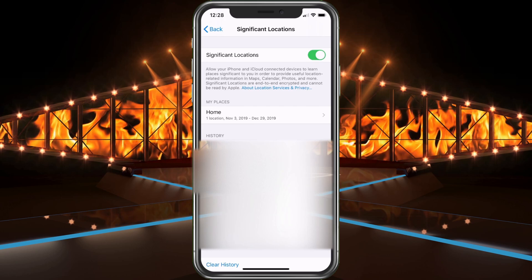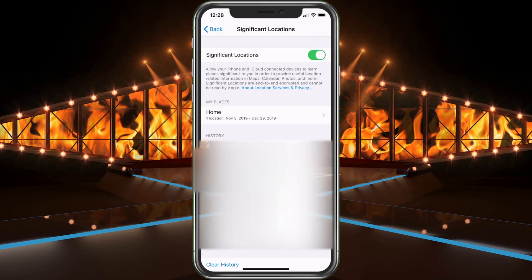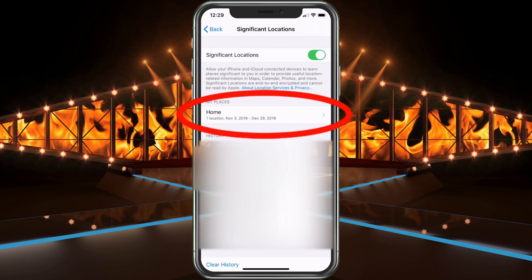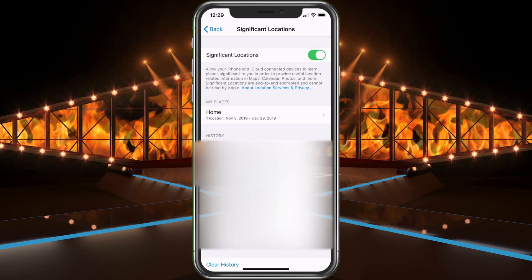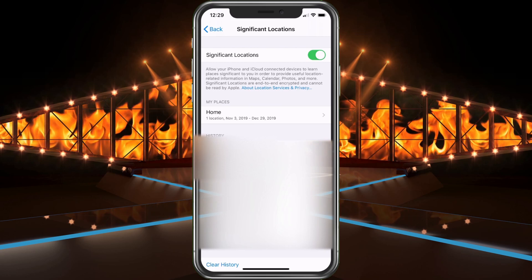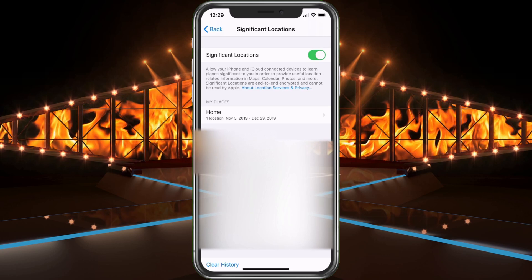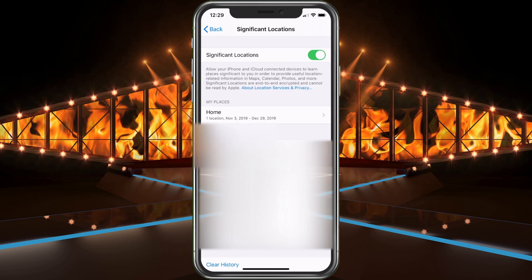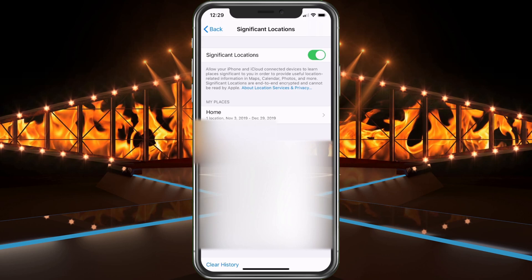So they're saying this data does not leave the phone — it stays just on the phone — and it helps with those little pop-ups that say 'To go home, traffic is five minutes' or whatever. If you're receiving those, this is where it's pulling that information. If it's incorrect, it's always good to go in here and clear the history so it starts fresh. Under 'Home' it'll show you every time you were at home, when you left, and when you started. If you click into it, it will show you a minute-by-minute breakdown of where your phone was, what route you took.